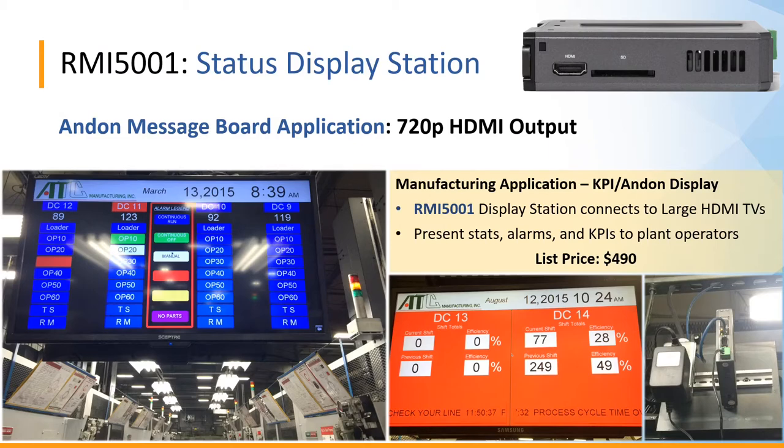Here we see the RMI 5001 status display station in action at a customer's facility, chosen to create an Andon message board application. The 720p HDMI output connects to large-screen TVs to present statistics, alarms, and key performance indicators to plant operators. The display shows job status indicators, alarm indicators, shift total metrics including current and previous shifts, efficiency percentages, alarm bars with scrolling text, and process cycle time summary statistics.